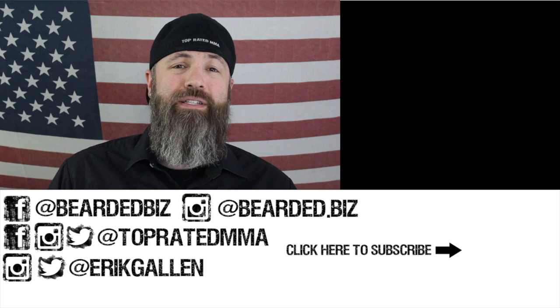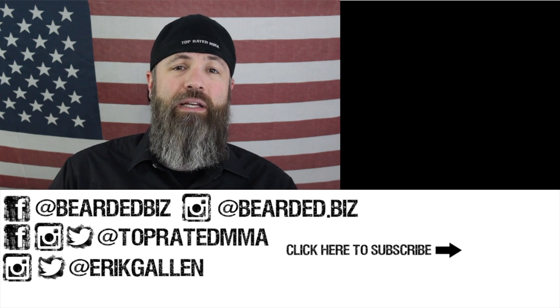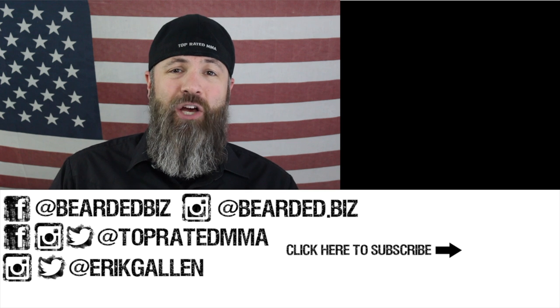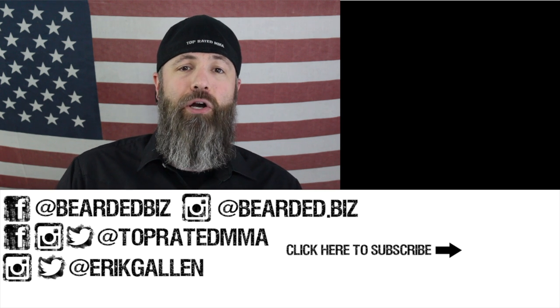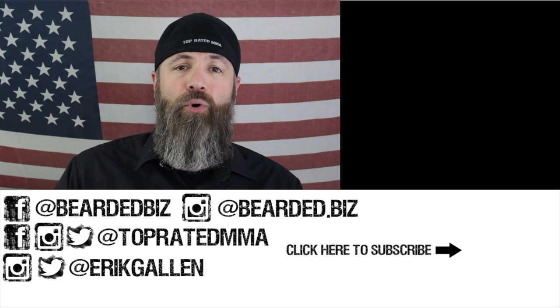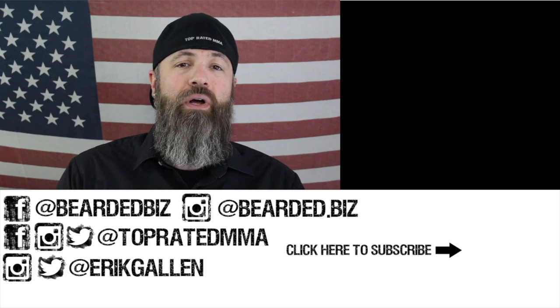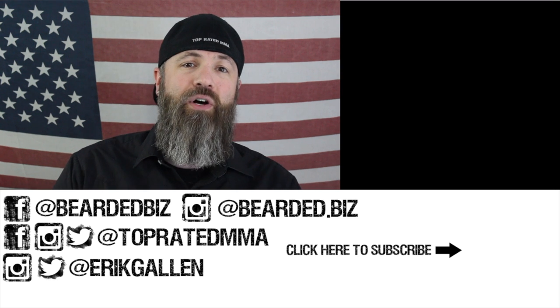Thank you so much for watching today, I really appreciate it. If you could go and share this everywhere, leave us a review and a rating, we would really appreciate it. That helps us spread the word about our podcast and show — both Bearded Biz and the Top Rated MMA show. Thank you again, have an awesome day.